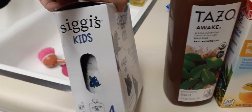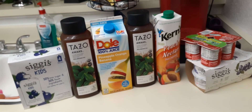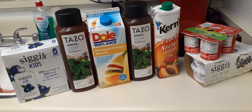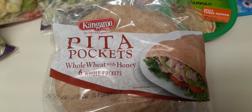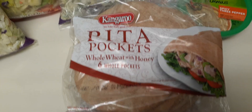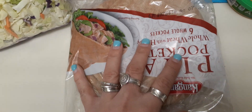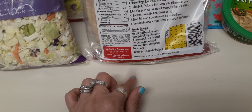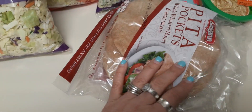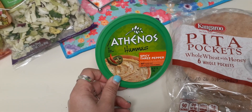The expiration date on the kids' yogurt is April 27th, 2020. There wasn't a whole lot that came through the 99 as far as deli and frozen, but I'll show you what we hauled. Over here I got the Kangaroo 'We Bake Really Good Stuff' pita pockets — whole wheat with honey, six whole pockets. I apologize, I don't know the expiration date because I just have the resealable bag, but we've hauled these before and never had any problems.